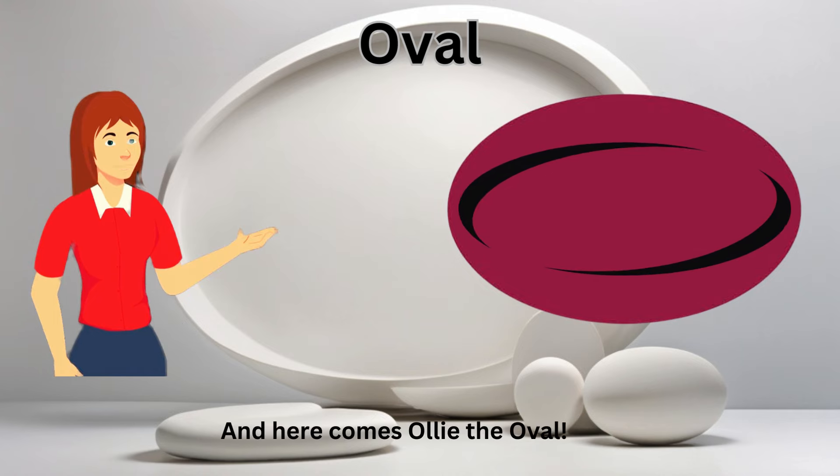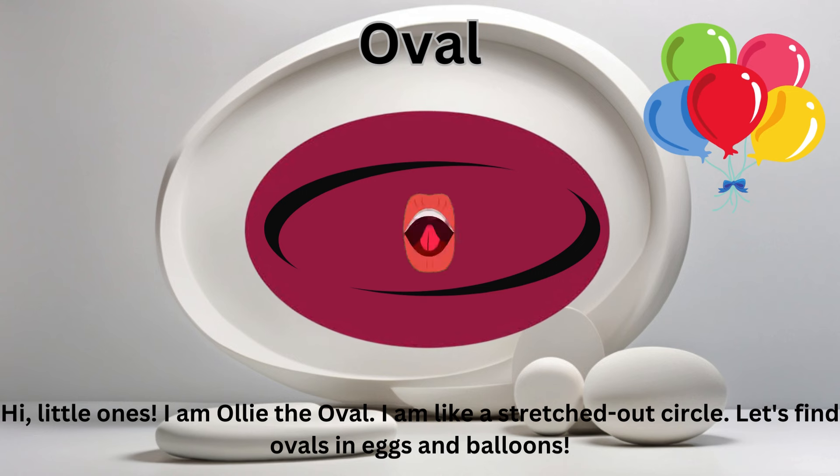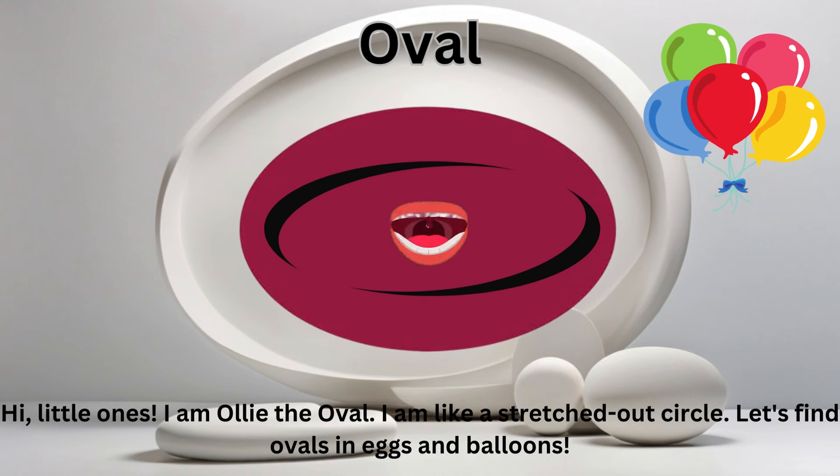And here comes Ollie the Oval. Hi, little ones. I am Ollie the Oval. I am like a stretched-out circle. Let's find ovals in eggs and balloons.